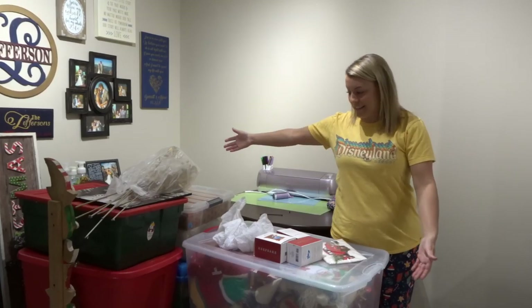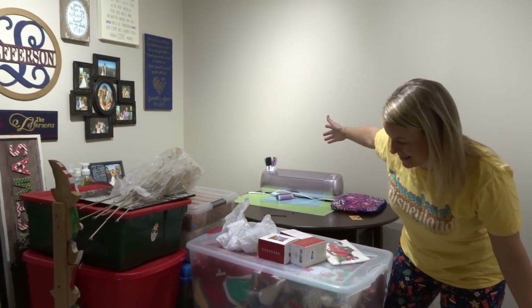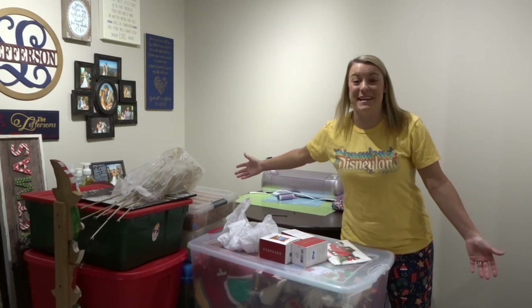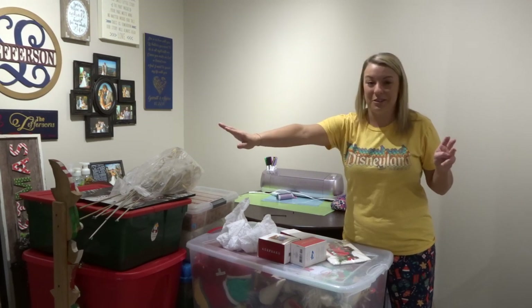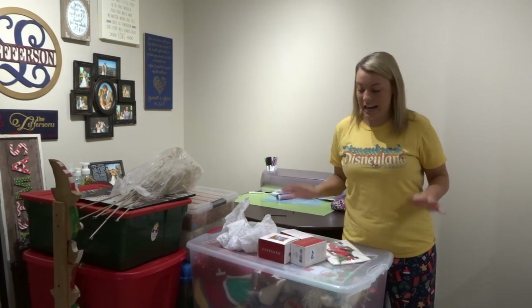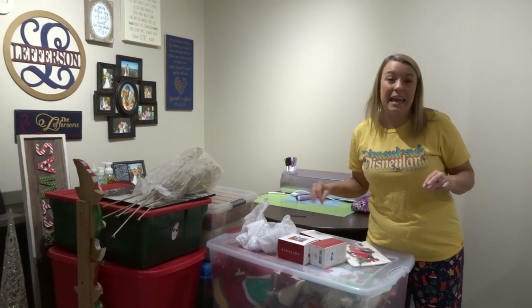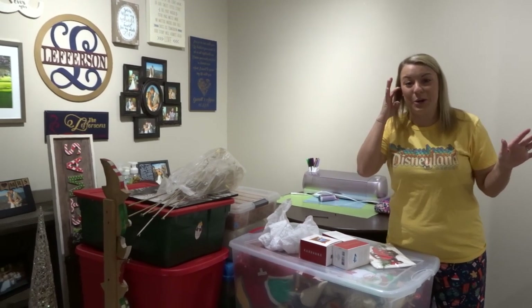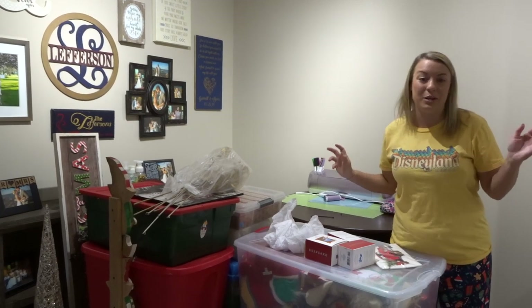We'll have to show you everything that we have because it's a lot. Let's get started. Here it all is. I don't even know how many totes this is — so many totes and bags, and that's not even including the tree over there. When we were moving I kind of just threw things in boxes, so I'm not even really sure what is all in these boxes and what we're even going to use. First we're going to do the tree because you can't start decorating without a tree.